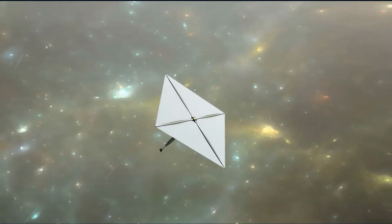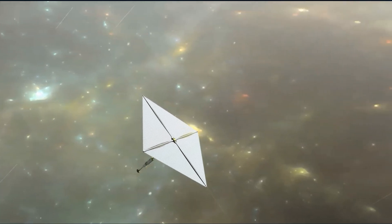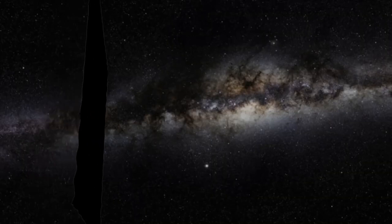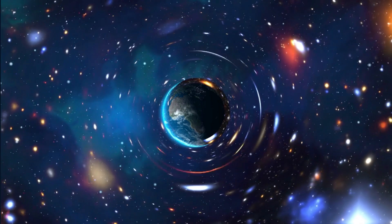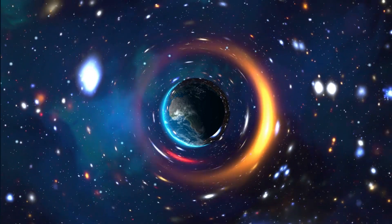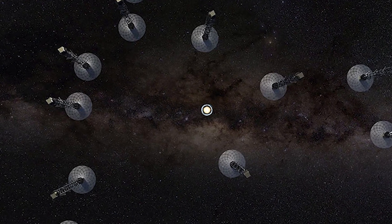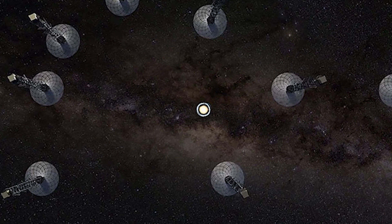Once the propulsion issue is resolved, imaging will be the next item on the list. The parent star of the exoplanet and other sources of interference would need to be eliminated. Additionally, the telescope's positioning would need to be far from the sun's focal point in order to avoid our own sun's glare obscuring the exoplanet's faint, far-off flicker. Once installed, a complete exoplanet would not be visible to the solar lensing telescope. Instead, the planet's light would appear as a ring around the sun — a result of the sun's gravity distorting light from an object behind the sun but in alignment with the sun and the telescope. This smearing effect is known as an Einstein ring.